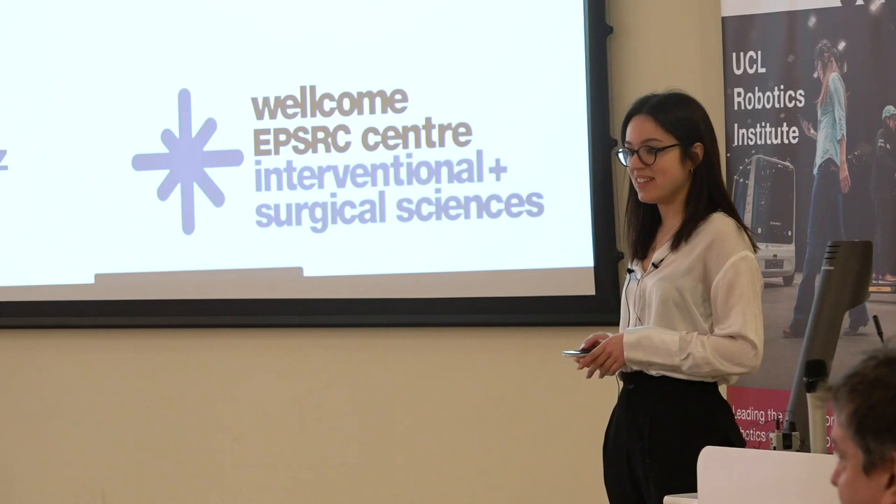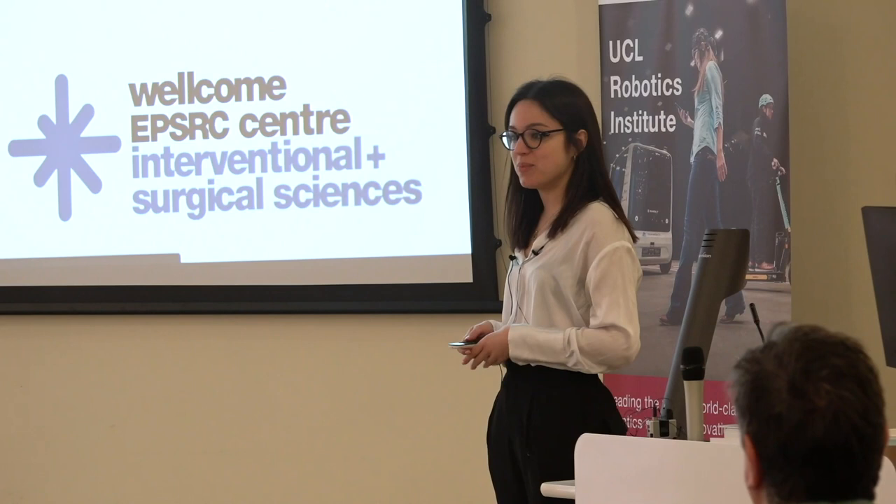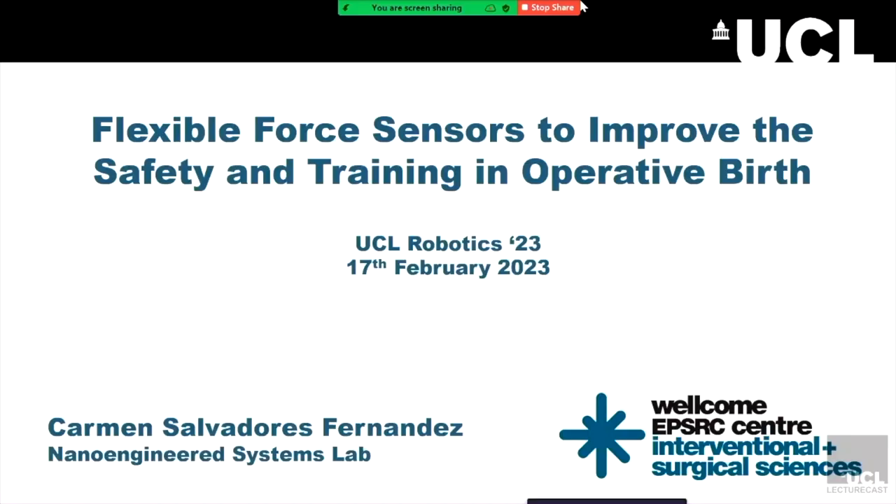Hi everyone, I'm Carmen and I'm part of the nano-engineered systems lab of UCF. Today I'm going to be talking about my work on nano-composites enabling smart healthcare devices through infection control, sensing and energy harvesting capabilities. As a clinical case study, I'm also going to be talking about our work in collaboration with obstetricians from UCLH to develop our novel sensorized surgical glove to improve the safety and training in operative birth.